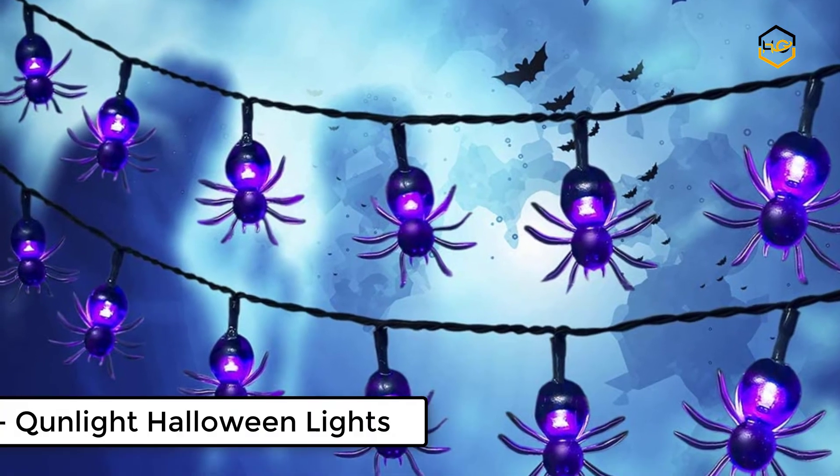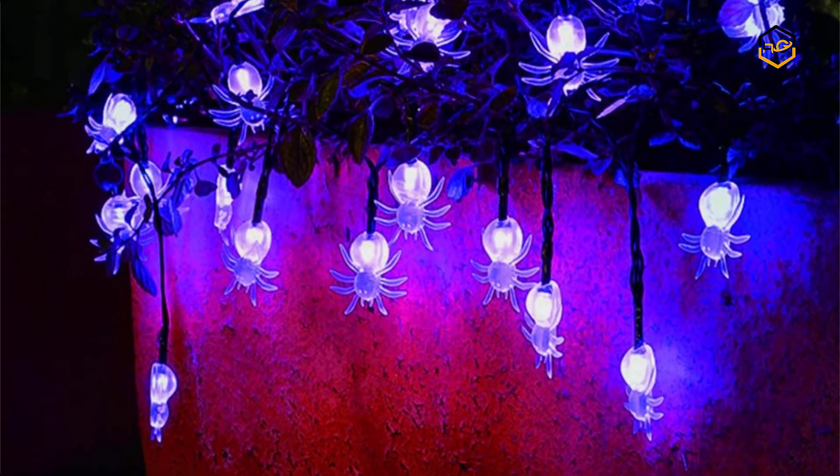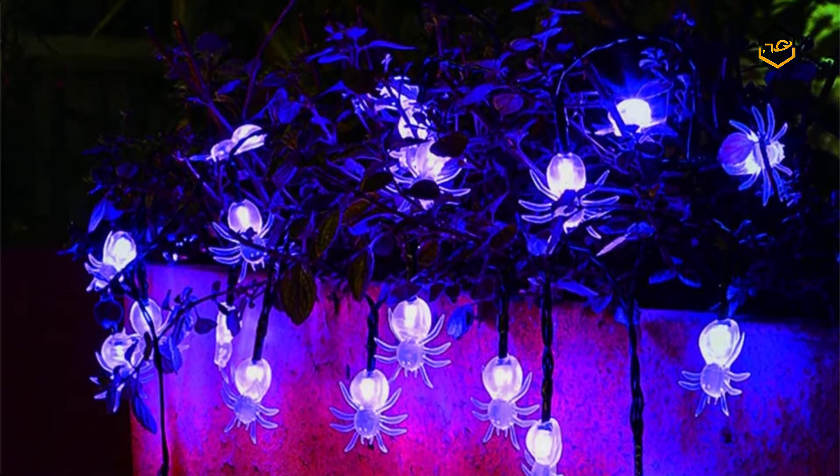At number 3 we have Knite Halloween Lights. These LED string lights will make a beautiful decoration at your home, office, or outside front yard. These cute lights can be hung in the garden, patio, lawn, porch, gate, fence, or yard.